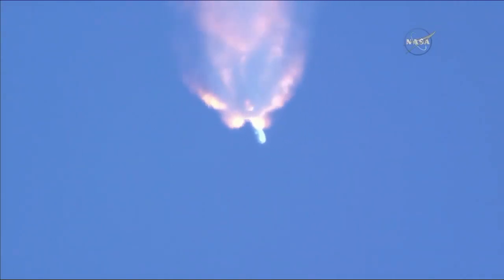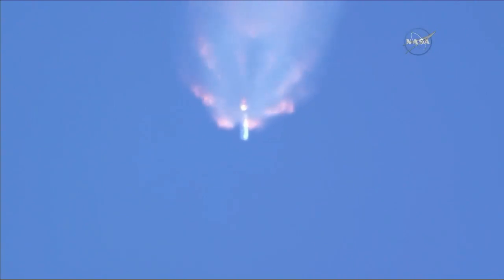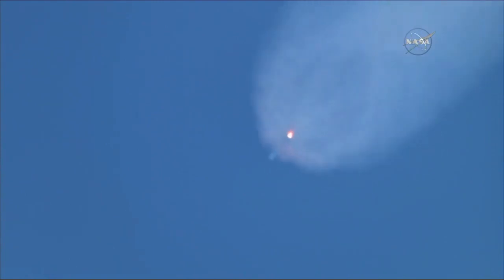After main engine cutoff, the first stage will perform a boostback burn about 15 seconds later and head back to nearby Cape Canaveral Air Force Station landing zone one. On NASA Television, we'll be showing you the first stage landing as well as the continuation of the second stage taking Dragon into orbit.